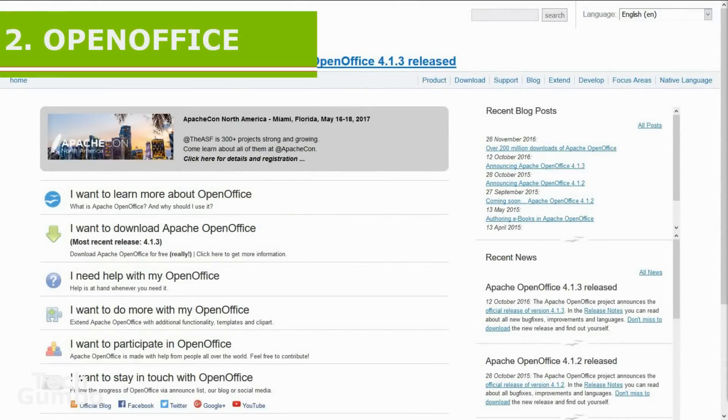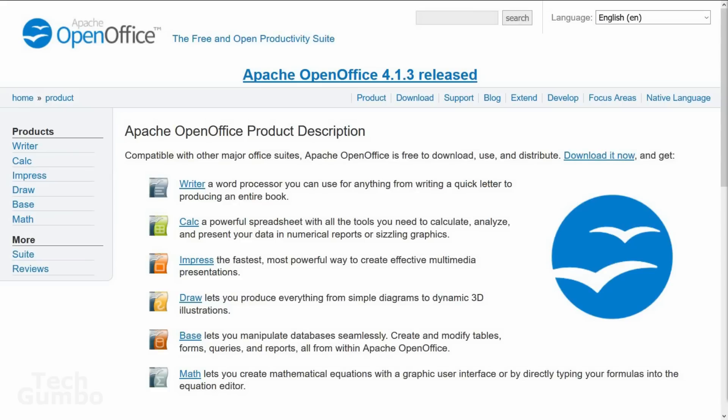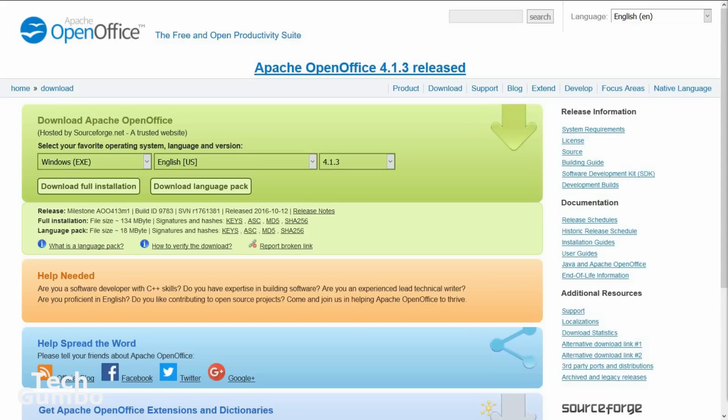Coming in at number two in the runner-up spot is Open Office. Don't let the outdated looks fool you — the open source Open Office is a very powerful Microsoft Office alternative. Instead of the normal three programs usually included with Office alternatives, Open Office comes loaded with six programs: Writer, Calc, Impress, Draw, Base, and Math. Because it is open source software, Open Office receives frequent updates. If you're looking for an Office suite that comes with more than the three typical programs, Open Office may be what you're looking for. It is available on Windows, Mac OS, and Linux.